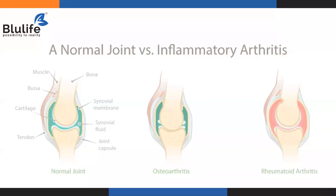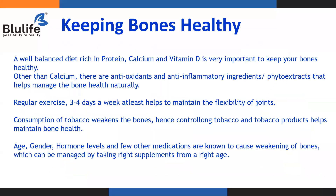In rheumatoid arthritis, not just the synovial fluid but the synovial membrane, cartilage, tendons — everything around the joint — has become inflamed.